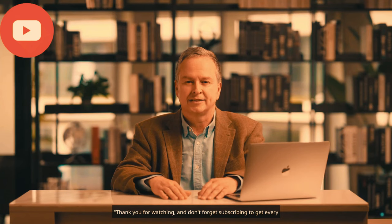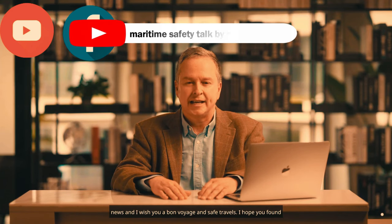Thank you for watching, and don't forget to subscribe to get every update. I wish you a bon voyage and safe travels.